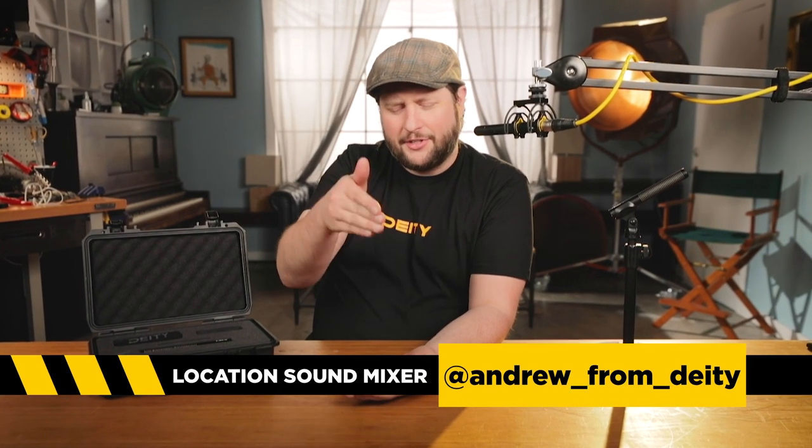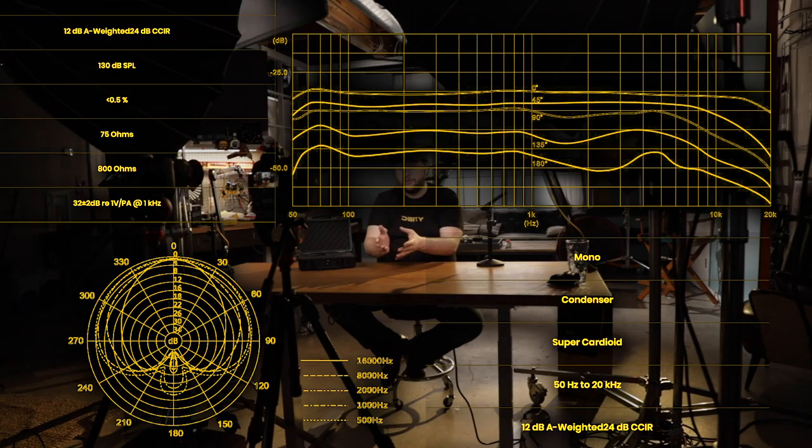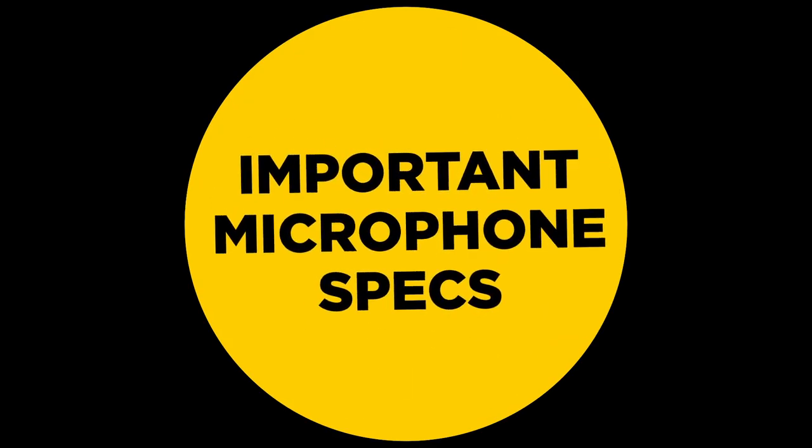Hey, welcome back to Sound 101. I'm Andrew from DD Microphones and today's episode is all about mic specs — those little numbers in that grid, the little charts and everything on the back of your manual. What does it all mean? We're going to talk about the five specs you need to pay attention to when you are shopping for your microphone.